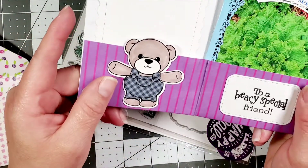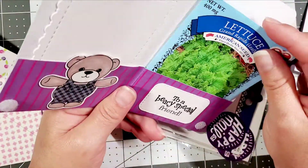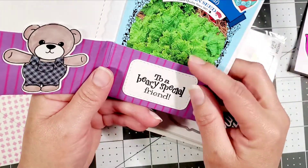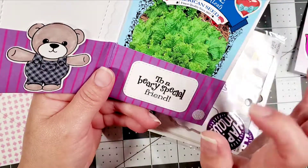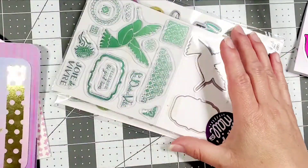Oh my goodness, how cute. 'To a very special friend' — how cute. So I am in the process of possibly moving, so I won't be using these until we actually move. Awesome. Thank you so much, Miss Ebony.